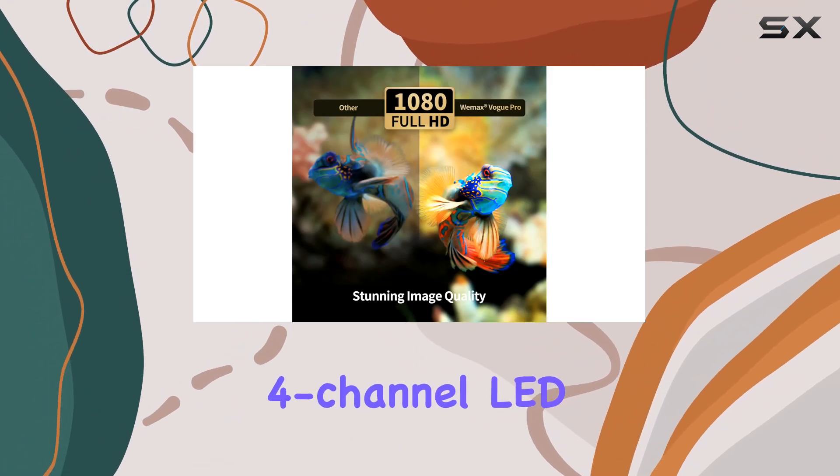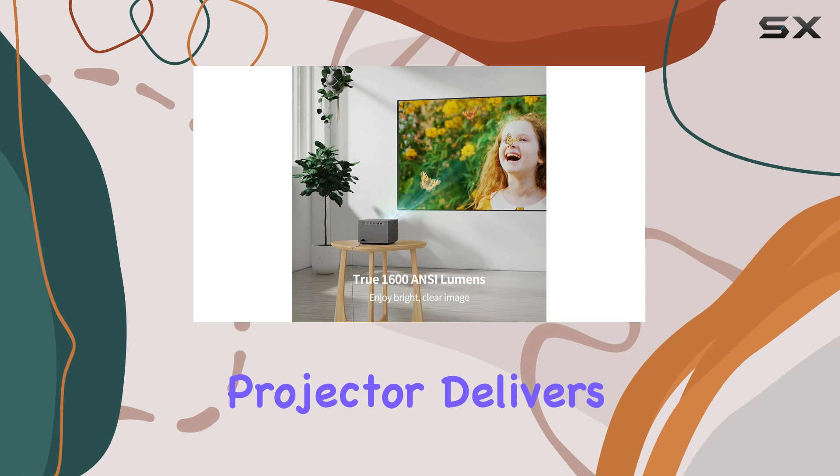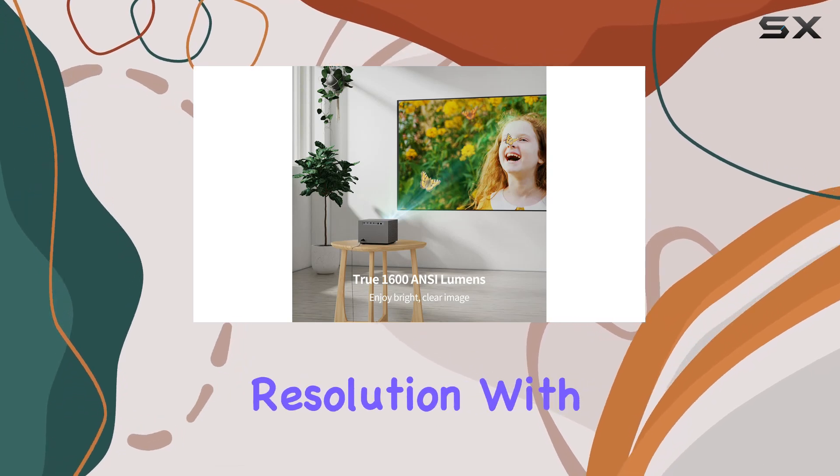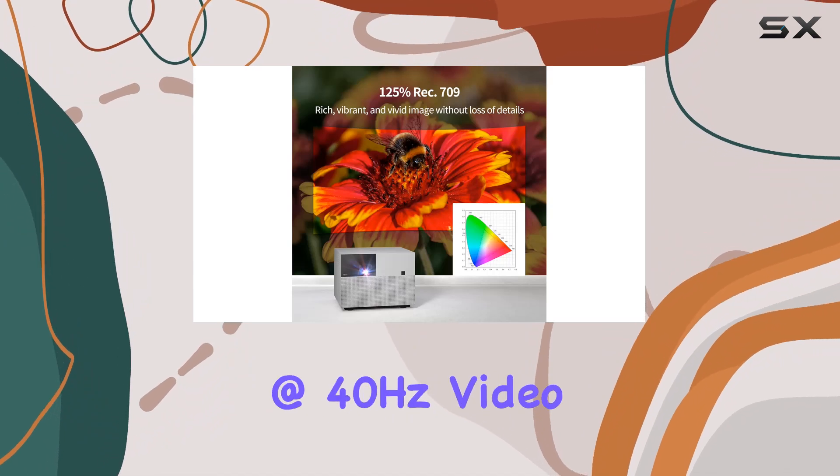Powered by an upgraded 4-channel LED light source and TI DLP display technology, this projector delivers a native 1080p resolution with support for 4K video, and even up to 8K at 40Hz video playback.